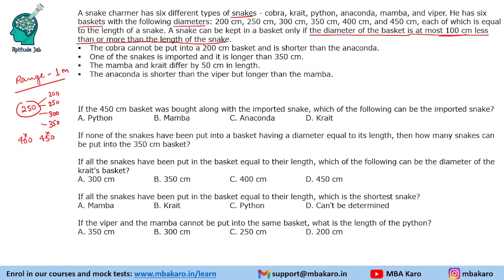We are given a few conditions. The first condition says the cobra cannot be put into a 200 centimeter basket and is shorter than the anaconda. To make things simple, we write lengths in meters: 2, 2.5, 3, 3.5, 4, and 4.5 meters. Since the cobra cannot be put in a 200 centimeter basket, cobra is not 2, not 2.5, and not 3 meters — because if it were 3 meters, it could be placed in a 200 centimeter basket.